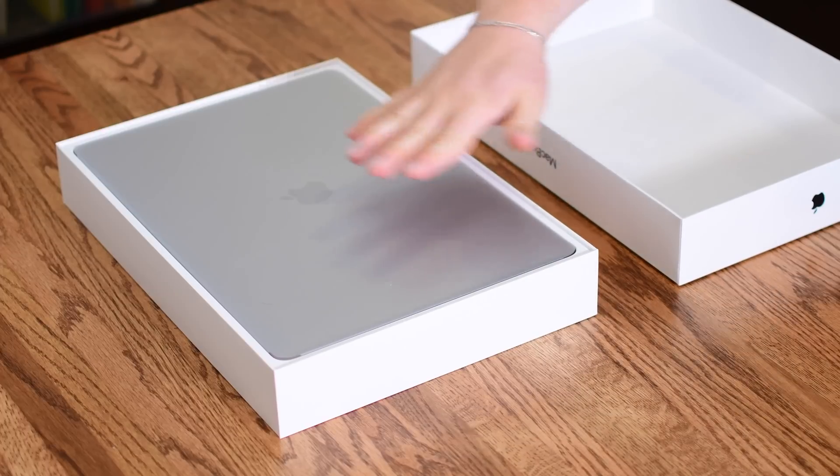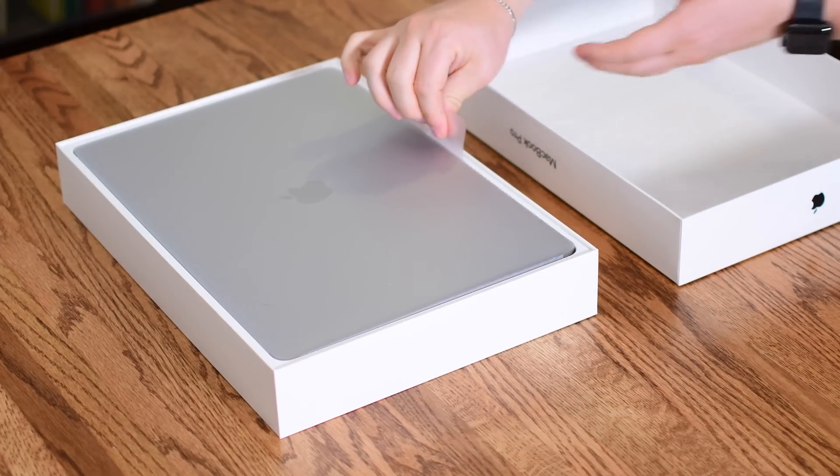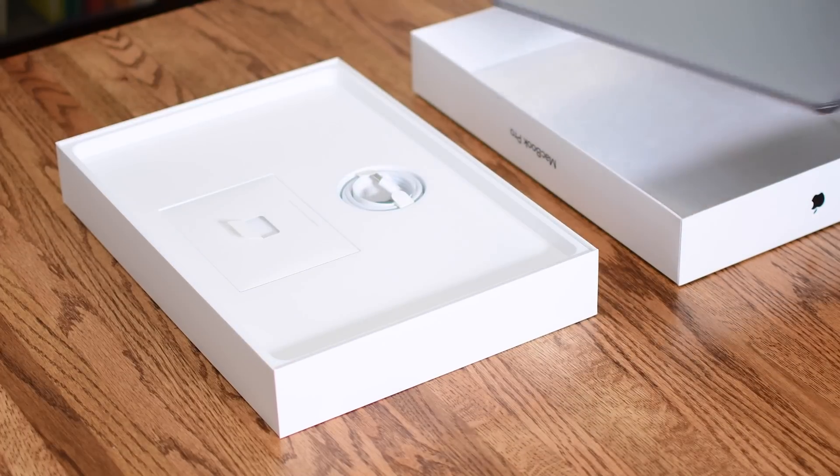If you're looking for benchmarks, be sure to check out our other videos and our full reviews to see which of the new MacBooks is right for you.